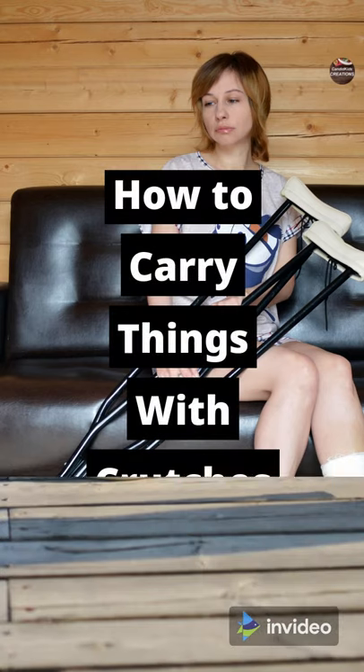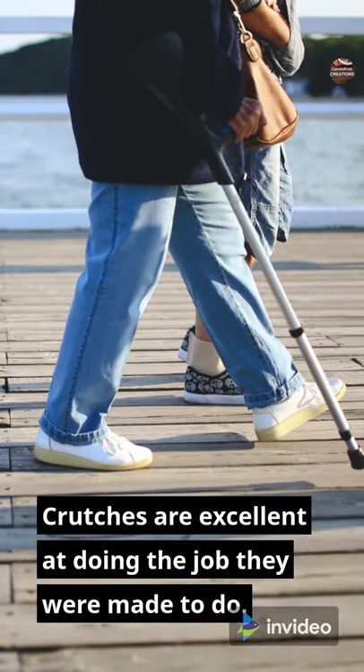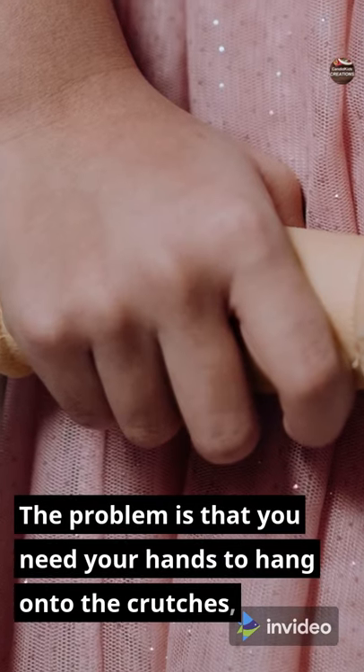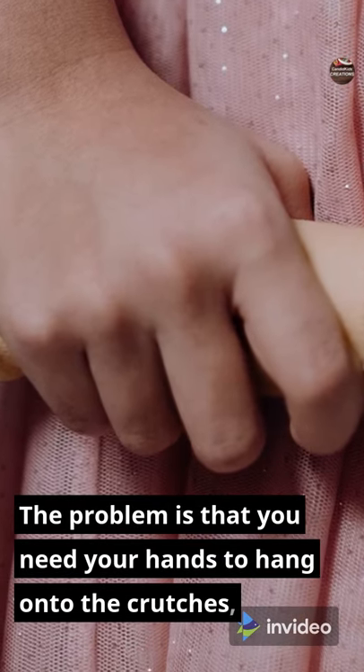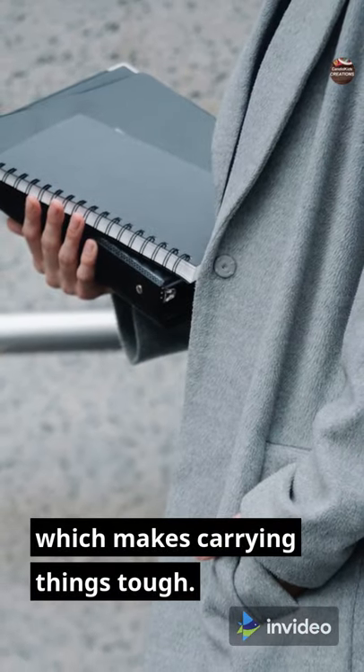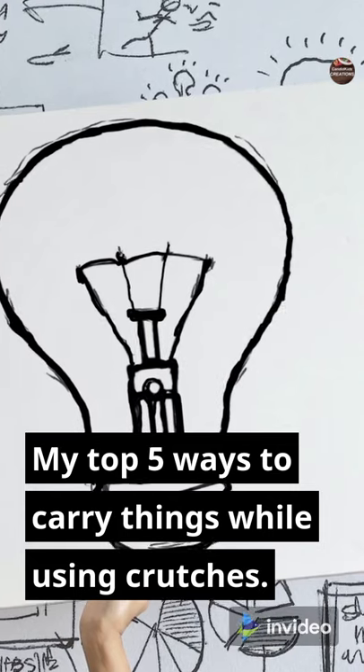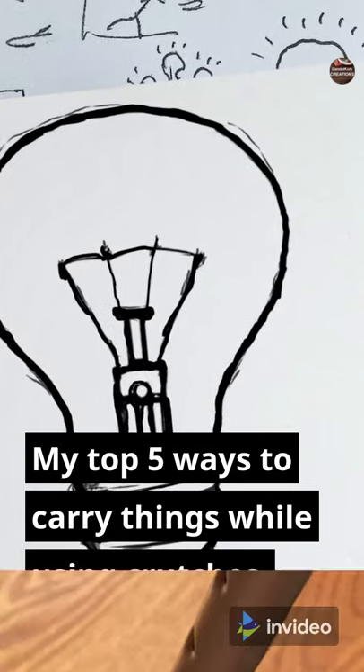How to carry things with crutches. Crutches are excellent at doing the job they were made to do. The problem is that you need your hands to hang on to the crutches, which makes carrying things tough. Here are my top 5 ways to carry things while using crutches.